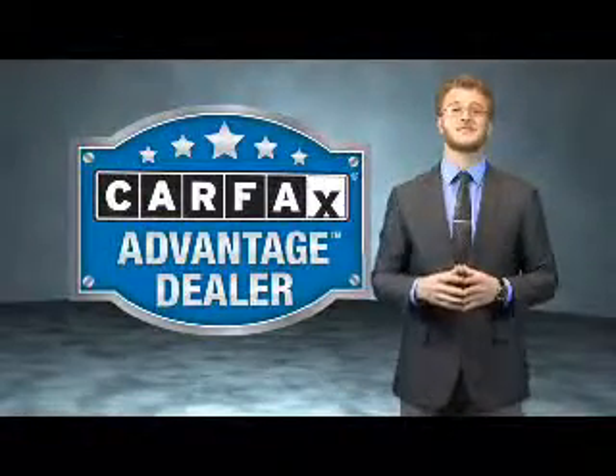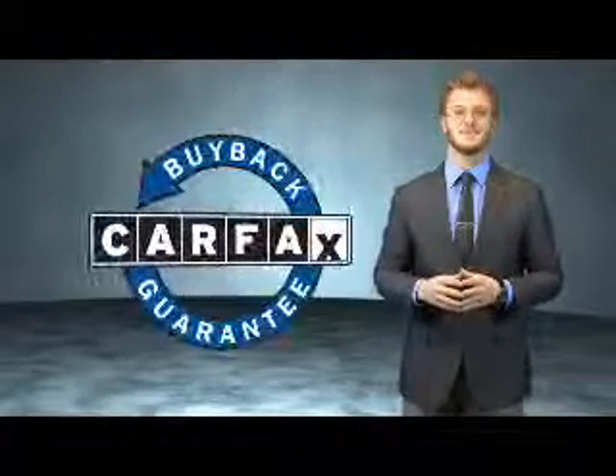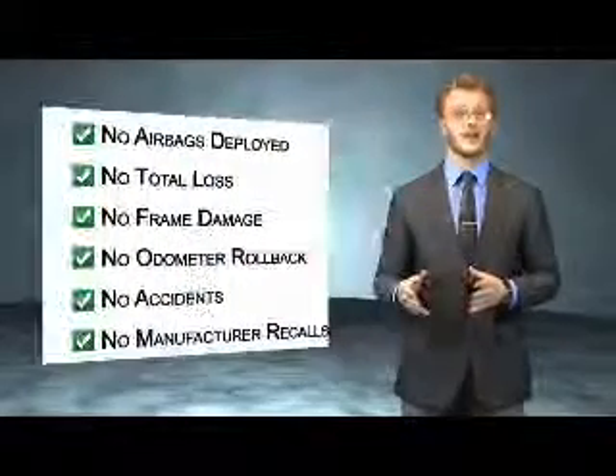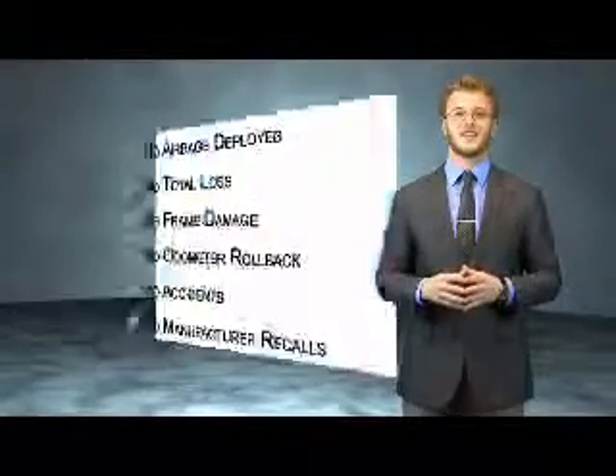This vehicle qualifies for the Carfax Buyback Guarantee. Be sure to find a complimentary copy of the Carfax Vehicle History Report online or contact the dealership. Just say, show me the Carfax. www.carfax.com.